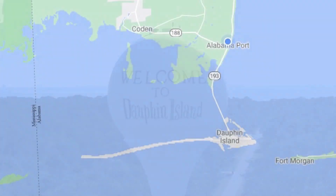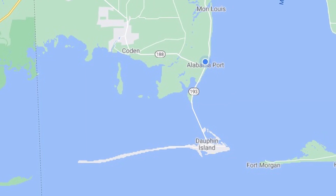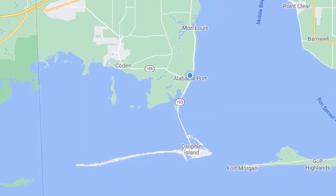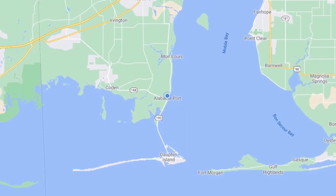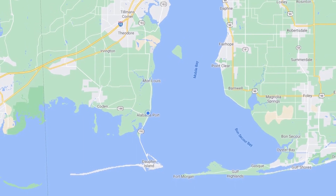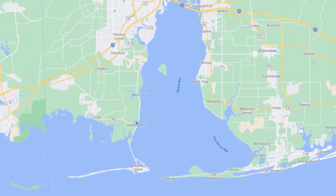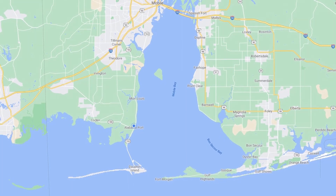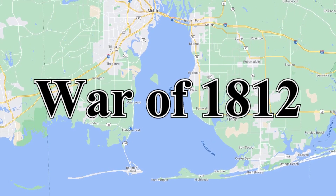But before we go to Dauphin Island, let me give you a quick geography lesson. Mobile Bay is 35 miles long when measured north to south, and varies from 8 to 24 miles wide. Two small rivers converge 45 miles north of Mobile to form the Mobile River, which then flows into Mobile Bay. This system of rivers has been used throughout history for the shipment of cotton.